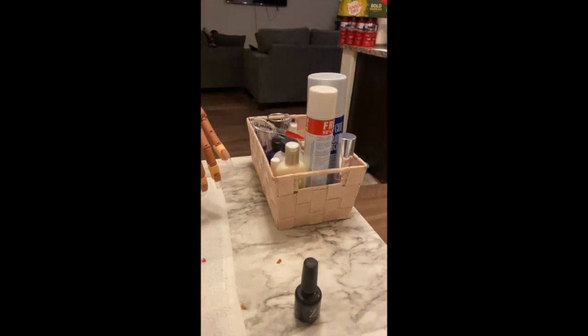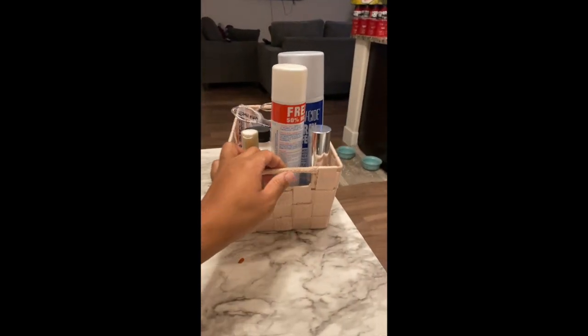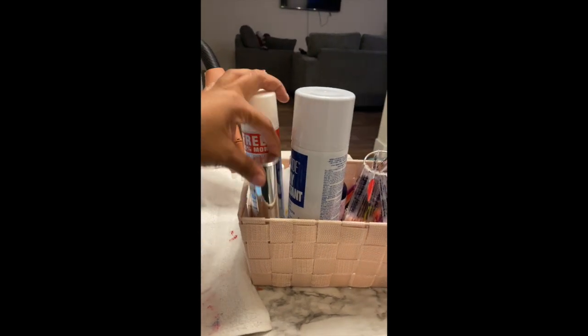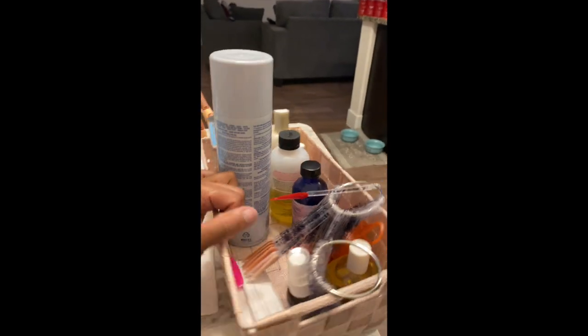When you pan over, this is on the other part of my table — this is just my little go-to reach-for area. In here I have Barbicide disinfectant, Hurry Up nail glue dryer, a dust brush, some acrylic oil, hand lotion, and nail brush cleaner.